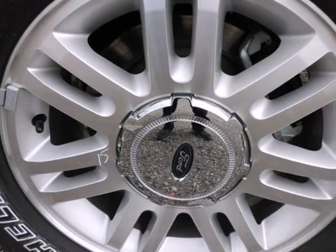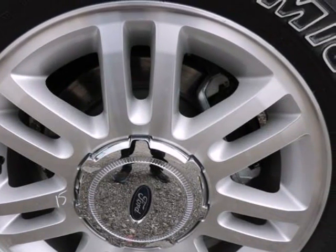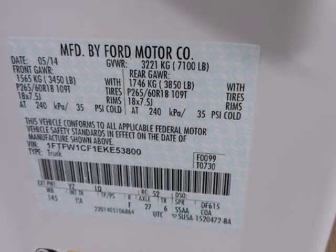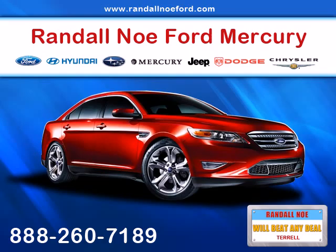Further safety equipment includes Programmable Sound Chimes and Belt Minder with Audio Mute, Outboard Front Lap and Shoulder Safety Belts, Rear Center 3-Point with Head Adjusters and Pretensioners, Rear Child Safety Locks, and a Safety Canopy System with Curtain First and Second Row Airbags.